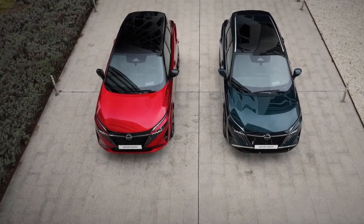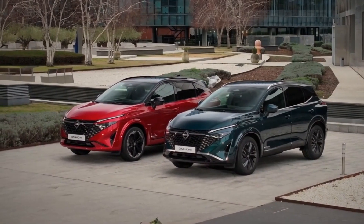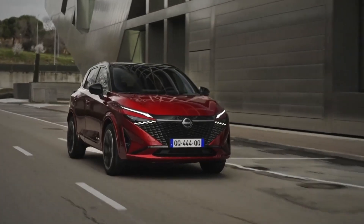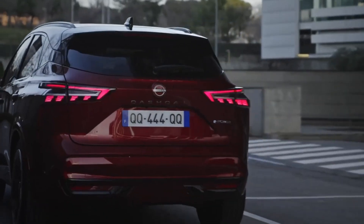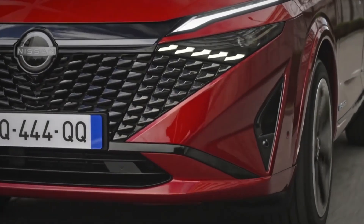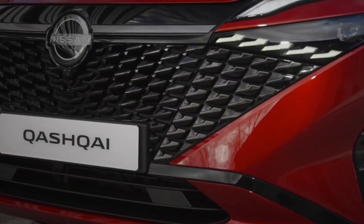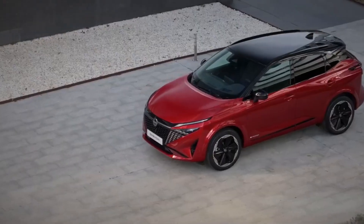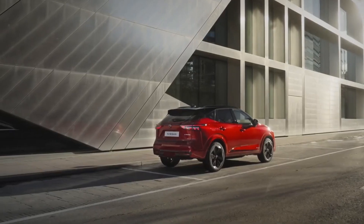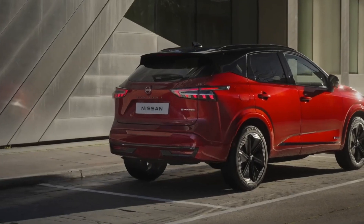While the Nissan Qashqai's drivetrain options appear to be unaltered internationally, Australia has typically missed out on several variants of the SUV offered in Europe. The current Qashqai is powered by a turbocharged 1.3-liter four-cylinder petrol engine producing 110 kW and 250 Nm, powering the front wheels via a continuously variable gearbox. The Qashqai Power Hybrid's front wheels are powered by a 140 kW, 330 Nm electric motor, while the 2.3 kWh lithium-ion battery is charged by an on-board 116 kW turbocharged 1.5-liter three-cylinder engine.